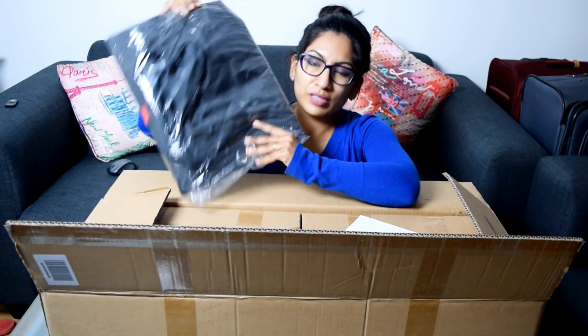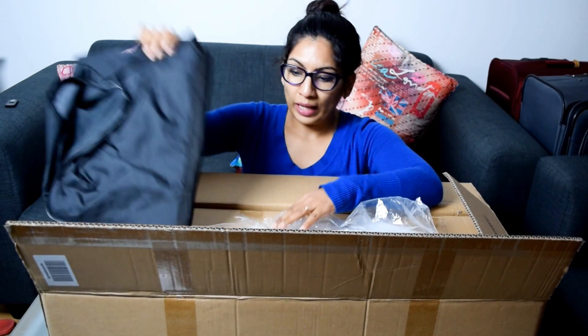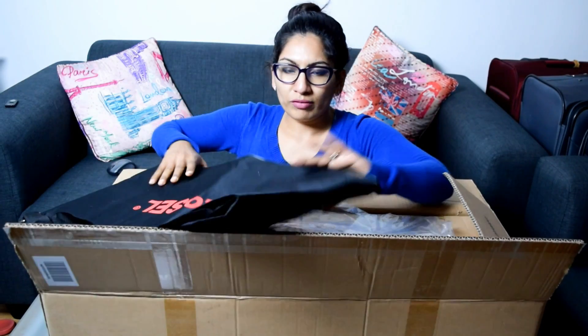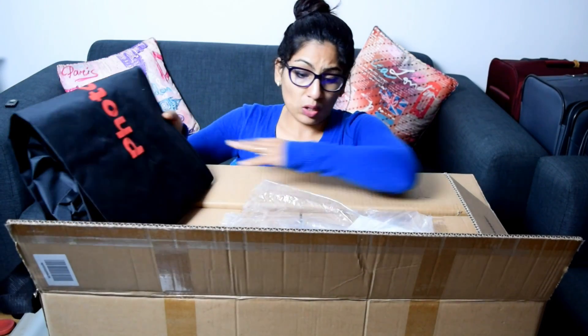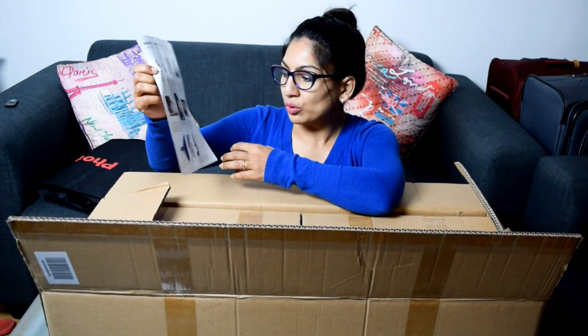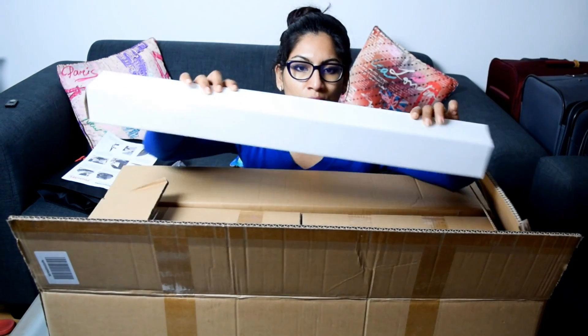This is the box the lighting came in — as you can see, it's a huge box. The first thing inside is a carry bag for the lighting, so you can dismantle everything and carry it in this bag. It also comes with an instruction card to help you assemble the softbox unit.